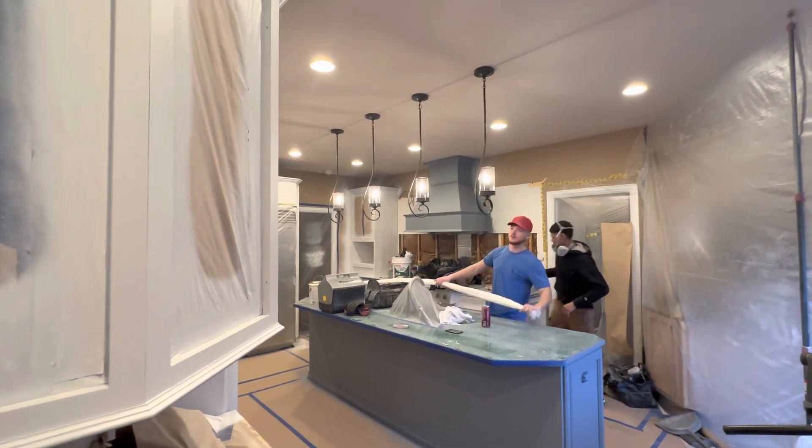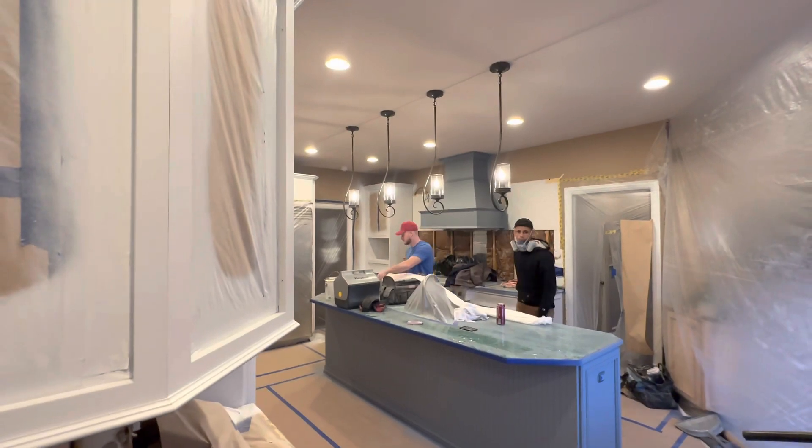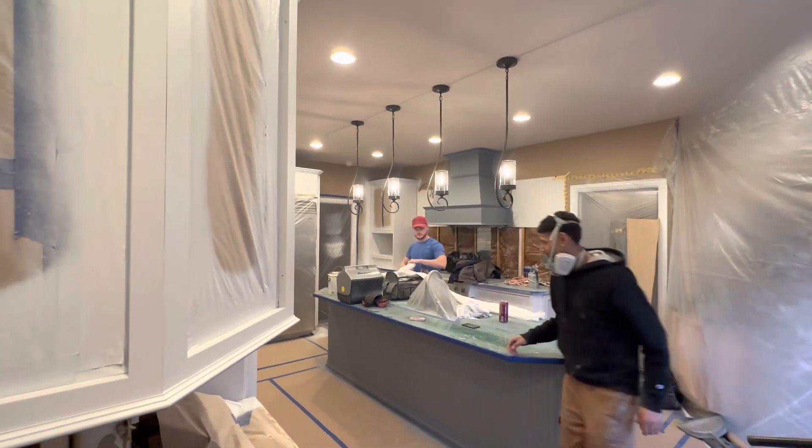Hey everyone, David Cook, DeFranco Painting and Wallpaper. As you can see, we are painting some cabinets — well, I'm not, they are — but this is day three.